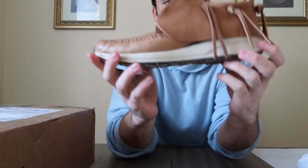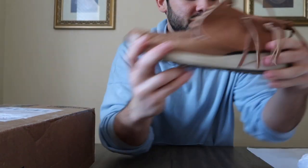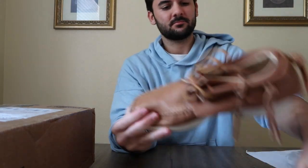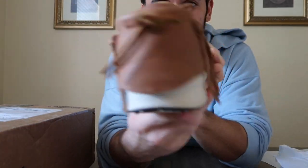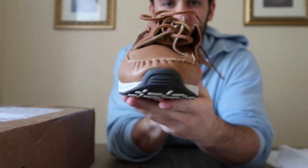Pretty cool. These retail for $715. Really, really crazy quality on these. So yeah, that's the fourth item.